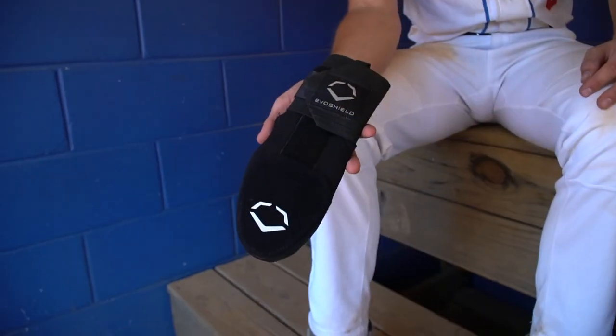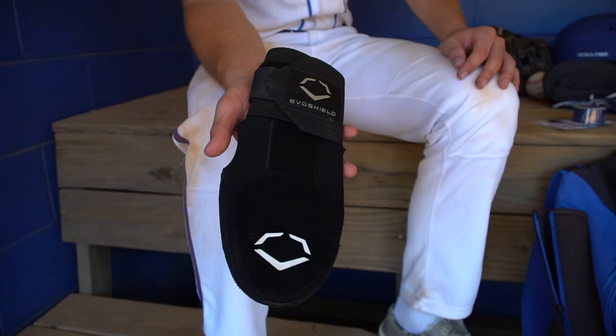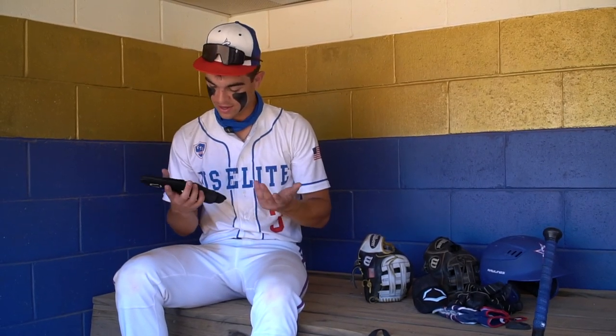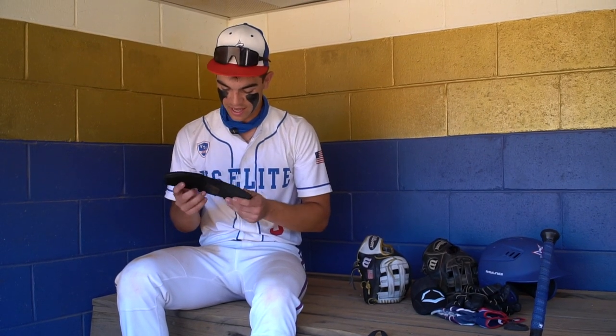Next up, we got the sliding mitt. I do use this a ton. Another EvoShield. Not only does it look nice, it protects my hands. I use it for all aspects of the game — this is definitely a gamer 24-7.